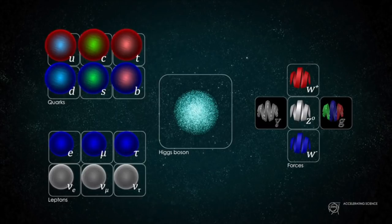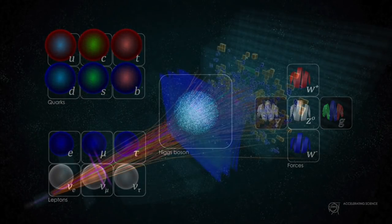Already, there are tantalizing hints from an experiment called the LHC-B, which measures the way particles called beauty quarks decay into electrons and muons. Instead of these decays producing equal numbers of electrons and muons, as the standard model predicts they should,